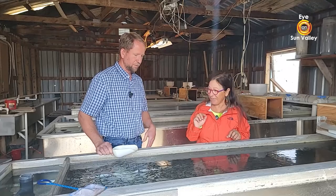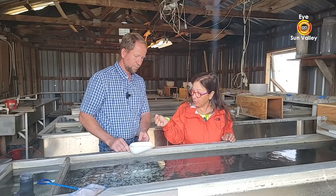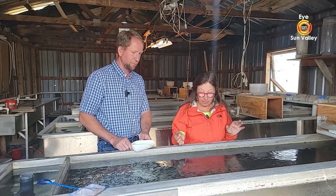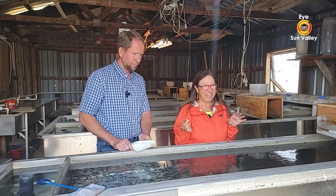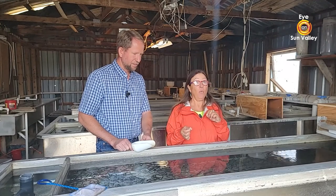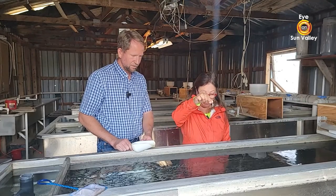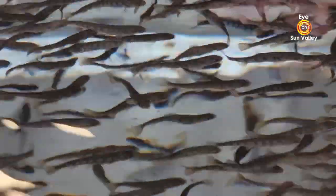They hatch out and then live off their egg sack for the first week or so. These fish here have been eating commercial feed for about two weeks. This food is made right here in the town of Buell. I'll show our viewers a trick Jeff showed me — look how fast they run for food! Look at them all go!